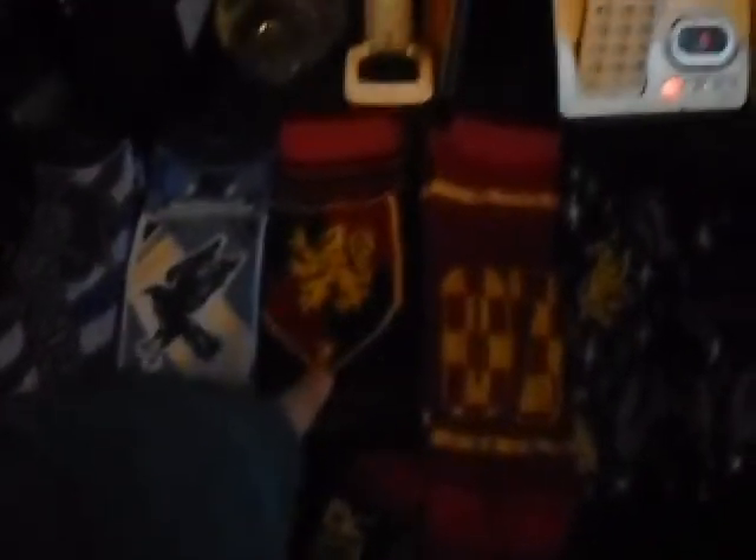My favorite would have to be these Gryffindor ones that are hanging. I have to have some of them hanging down because they're the long ones, so it's hard to get pictures of them. This is my second favorite because it's Gryffindor. And then this would be my third. No, my third would be this one. And then that would be my fourth Gryffindor one.